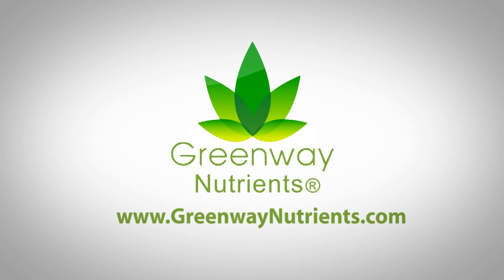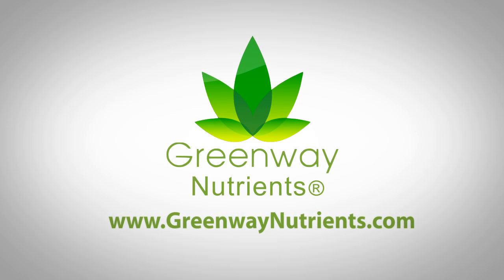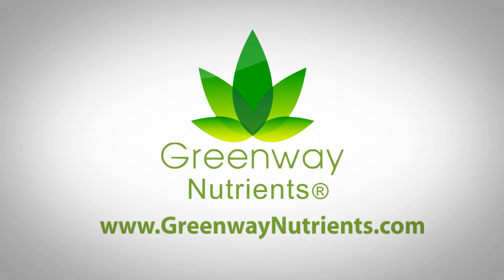Try it today. Experience the simplicity, the ease, the results of our revolutionary CO2-infused foliar technology.